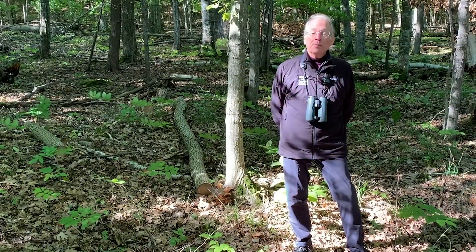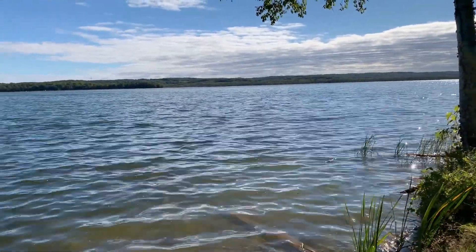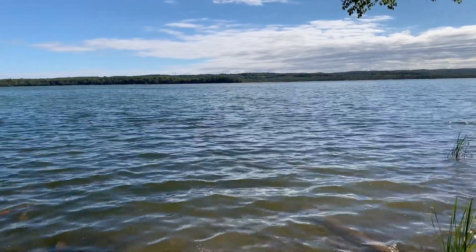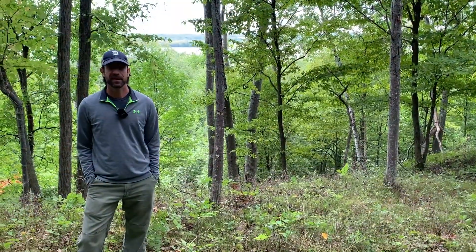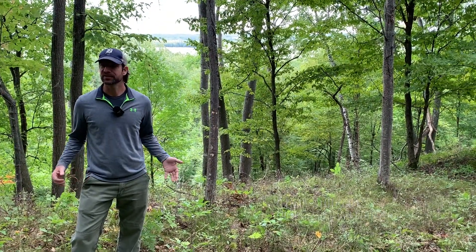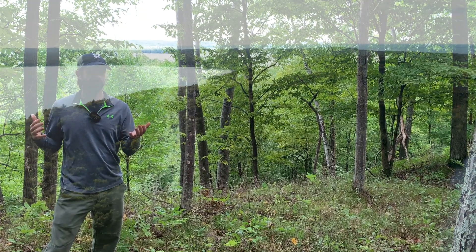Hi, I'm Glenn Chown. I'm the executive director of the Grand Traverse Regional Land Conservancy. I'm really excited to be at the Mount Minnie project on the shores of Little Platte Lake on an isthmus located between Big Platte Lake and Little Platte Lake. Mount Minnie is an incredible area — it's a little less than 66 acres with 1,500 feet of undeveloped waterfront on Little Platte Lake.